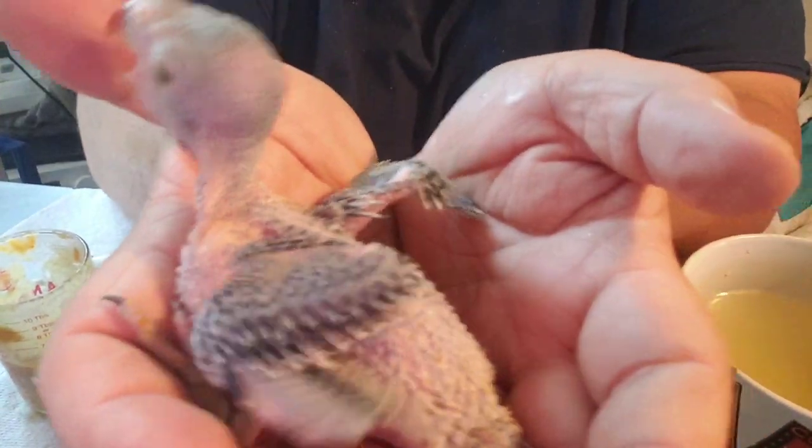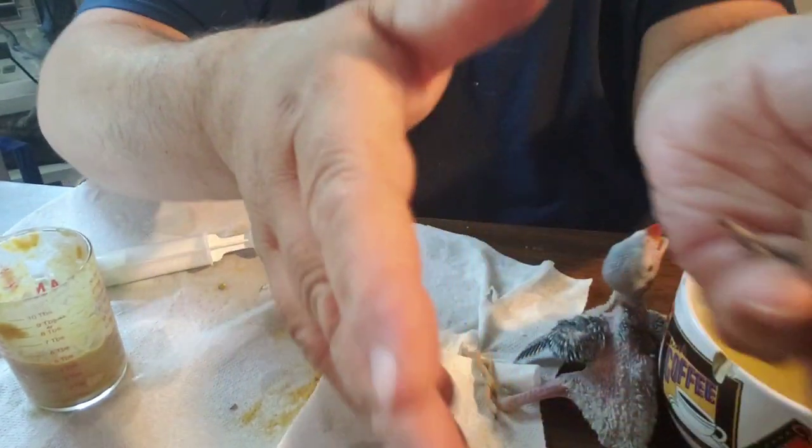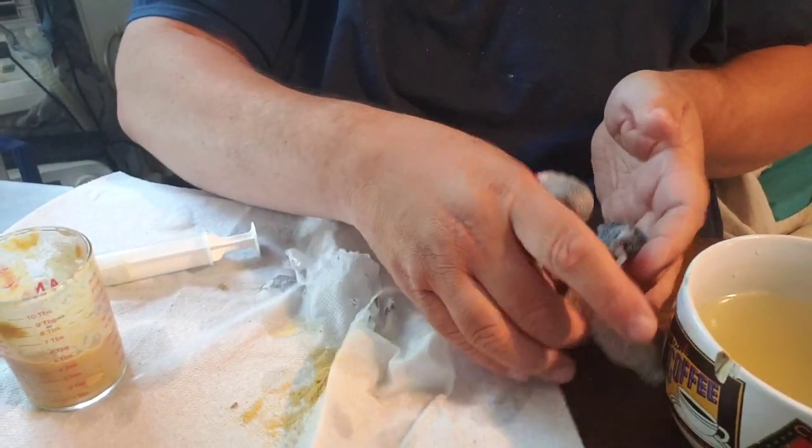I can't see any color coming in on this one — it could be blue or gray. All three of these are going to be available as pets.